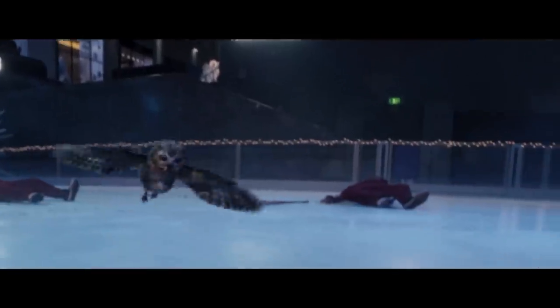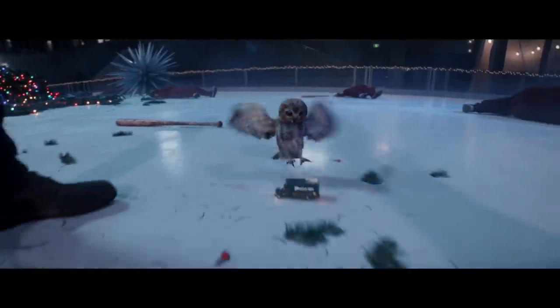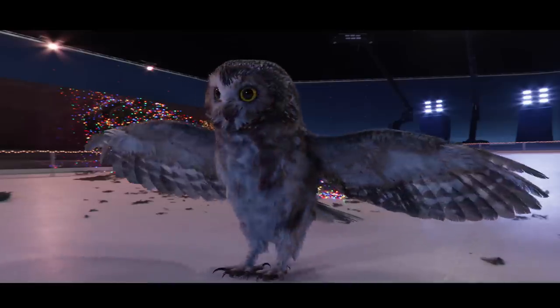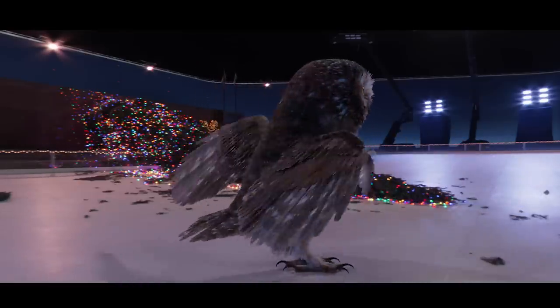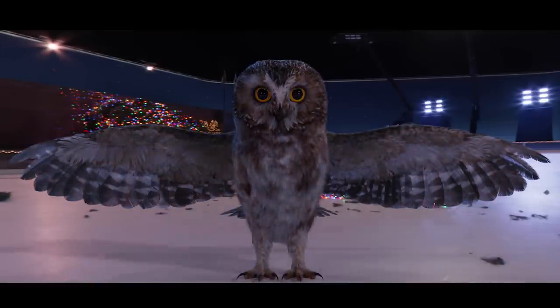Was that a real owl or something created in post with CGI? It was a CG owl. It was Kevin's idea to have the owl in the tree — he'd read about the owl that was in the Rockefeller tree that year, called Rocky. So that's what we called our little owl. She's really small, only about this big, and looks just like the real one. It was a very specific type, so we matched pretty much all the feathering to make it look as authentic as possible. She's very adorable.